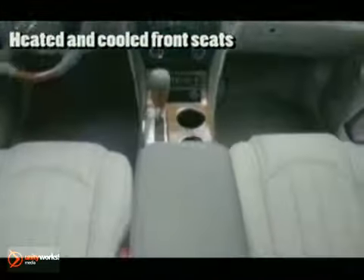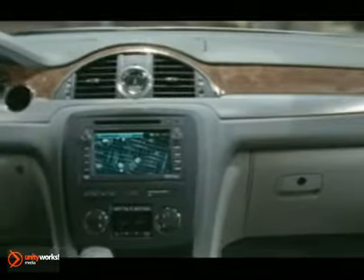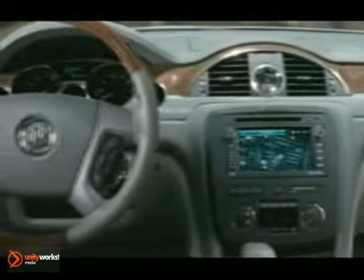Enclave's cabin is pure indulgence, from the available French-seam leather appointments to the brushed chrome accents and warm wood tones. And with tri-zone climate controls, the driver, front seat passenger, and the second row can each control their temperature settings.